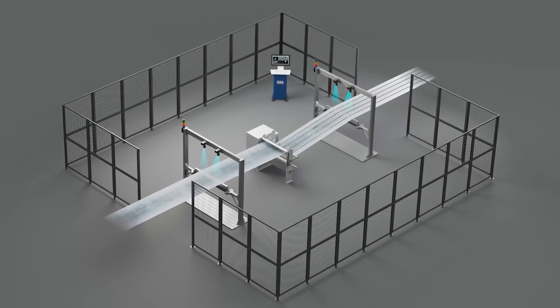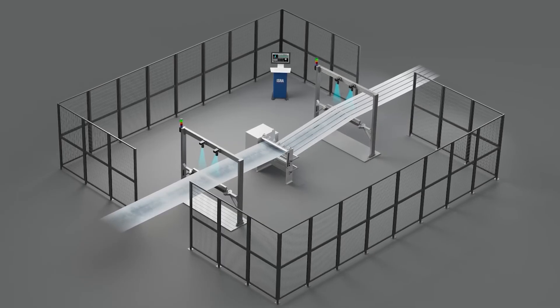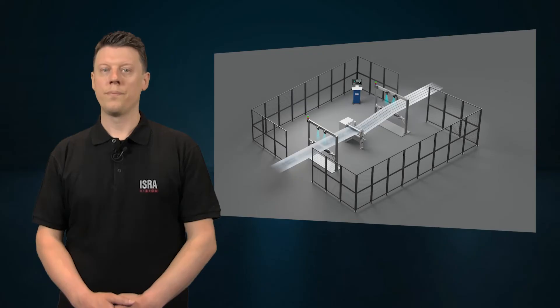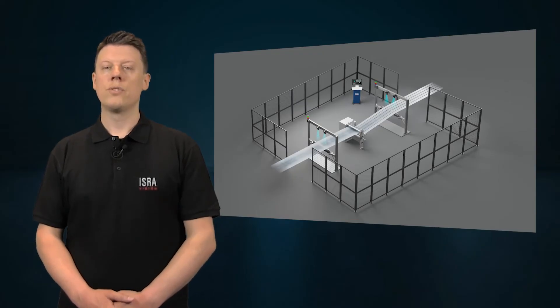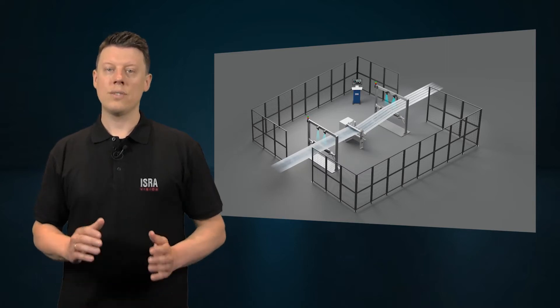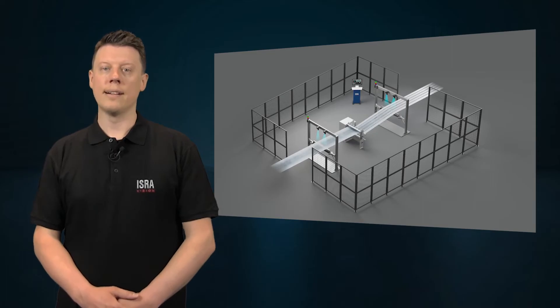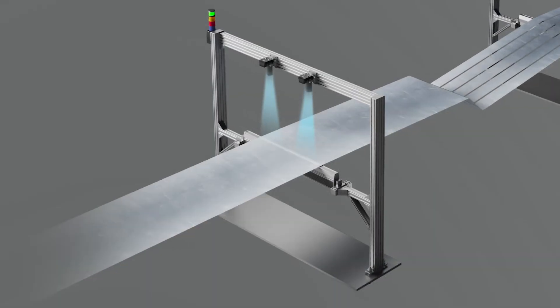The separator film is an indispensable component of the lithium ion battery. This membrane separates the anode and the cathode, thus enabling the lithium ions to be exchanged. The separator is also an essential safety element to prevent a short circuit in the battery, and also plays a key role in the speed and service life of the cells.